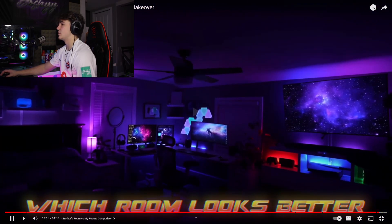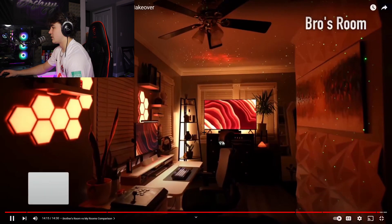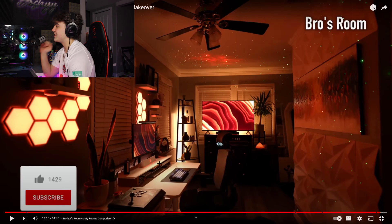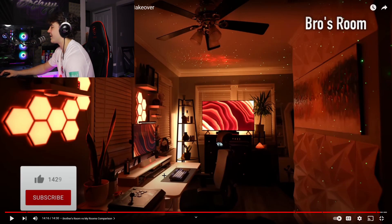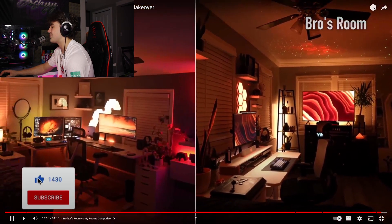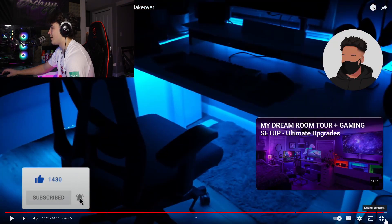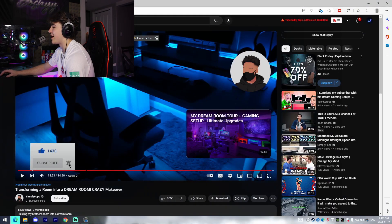This looks insane - he's got an entertainment setup there and a desk setup there. Just the ambience of the entire room being that nice orange-red, and I'm assuming they can change it to whatever color they want. Oh my gosh, that is so nice. That is so, so clean - this room is super clean. Wow, that is awesome.